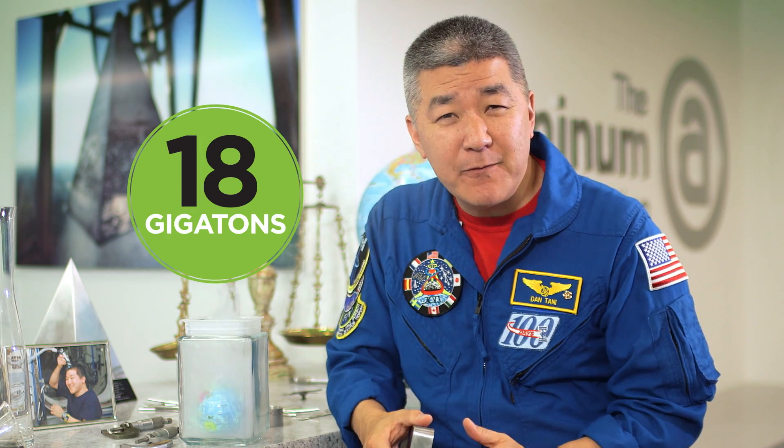Another independent study found that putting more aluminum vehicles on the road could reduce global CO2 emissions by as much as 18 gigatons by 2050. That's nearly half the world's current annual CO2 output.